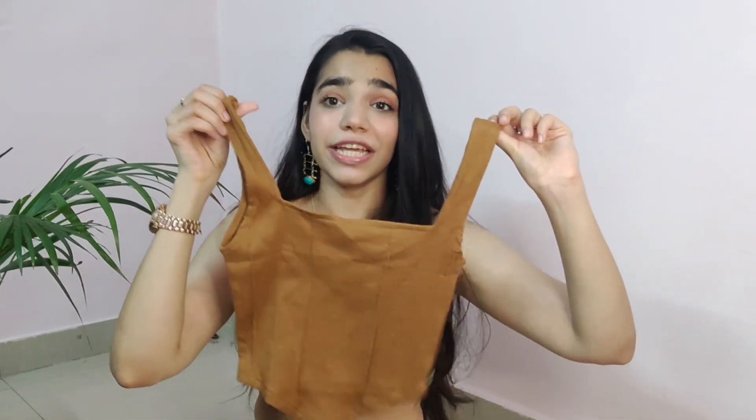The last top, which happens to be another favorite from this haul, is this brown corset top. If you know me, you know how much I love corsets — I wear a lot of them for Instagram shoots. This is a ribbed top in a gorgeous brown color shade. Brown has been so trendy recently. The fitting is so gorgeous for this one that I instantly felt like I wanted to go to a party.